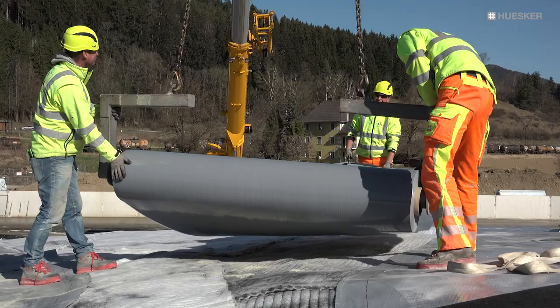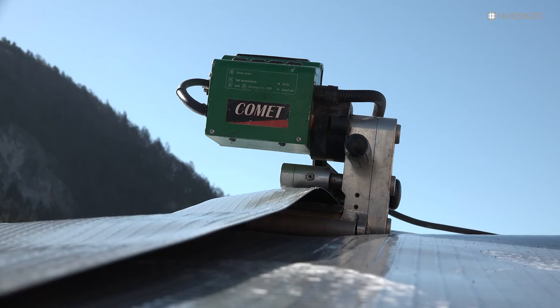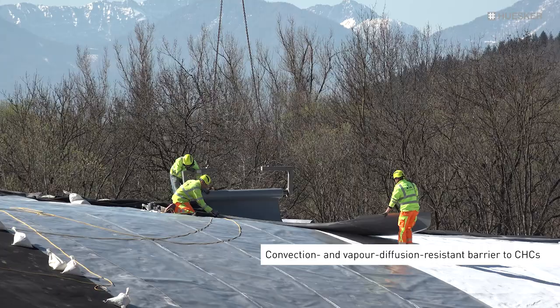The overlying 0.8 mm LDPE membrane incorporating 12 µm aluminium sheeting with testable machine-welded double seam joints serves as a convection and vapor diffusion-resistant barrier to chlorinated hydrocarbons.